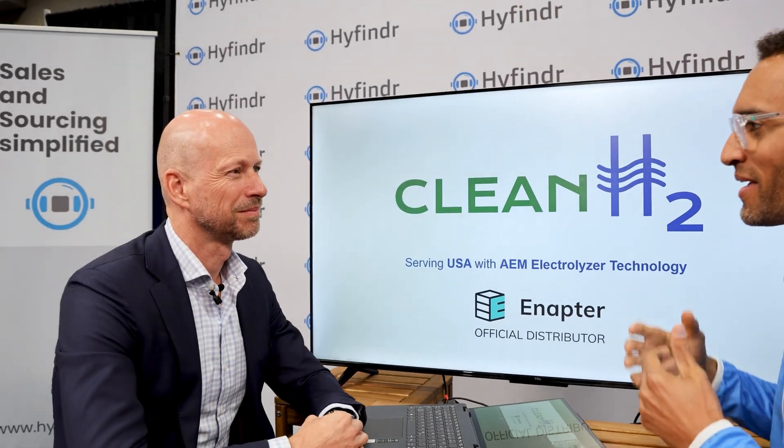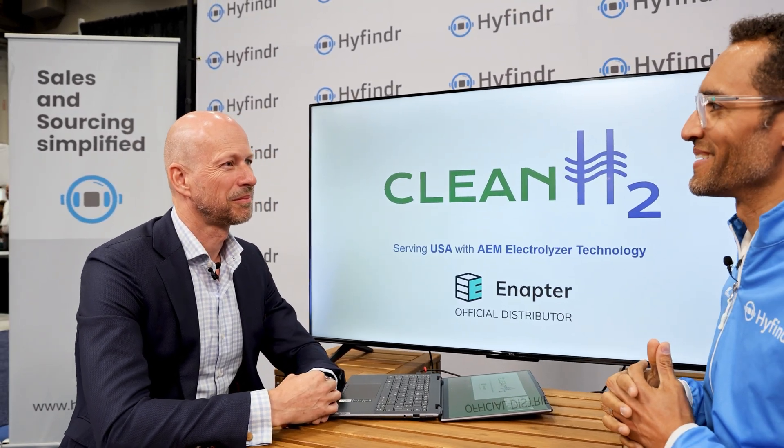This is Highfinder Expo Highlights from the Hydrogen Expo in Houston 2024. I'm pleased to welcome Erwin Bosma of Clean H2. Erwin, what innovations are you guys presenting at the show?